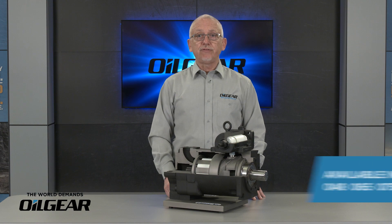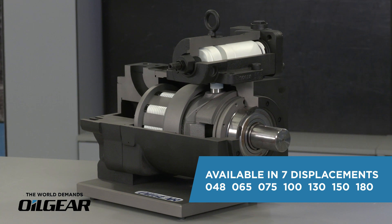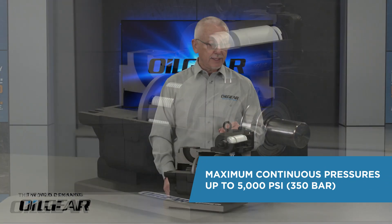The Oil Gear PVG family is available in seven displacement sizes from 48 cc to this 180 cc model in B, C, and D frame mounts with maximum continuous pressures up to 5,000 psi.